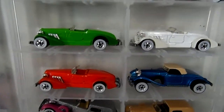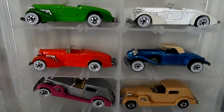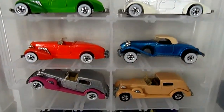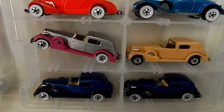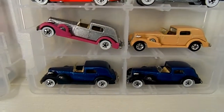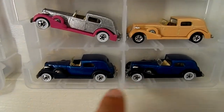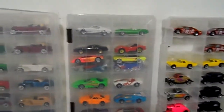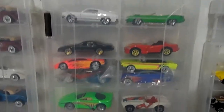We got some Auburns here. I believe this one's a Mercedes, not positive. These are classic Caddies, which are really nice. Again, these two are different on the base. Some other random cars here.